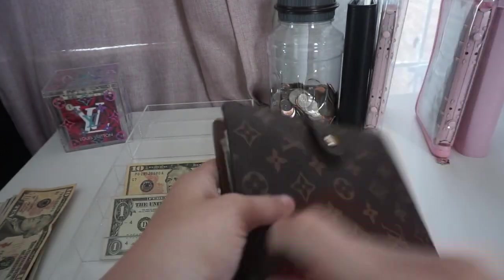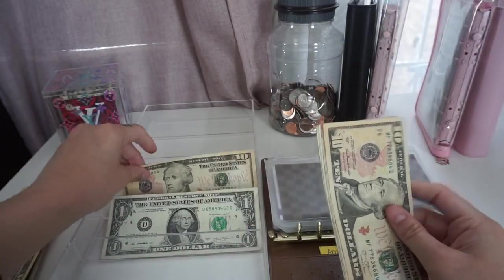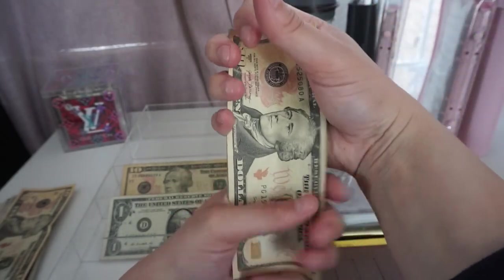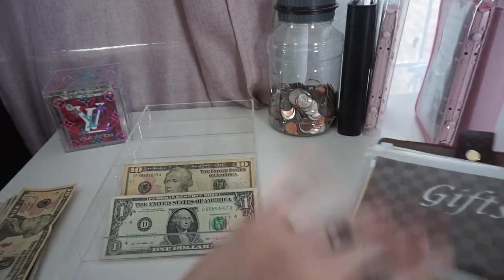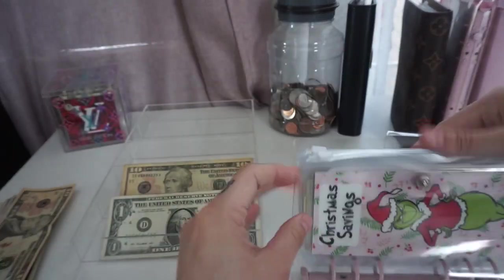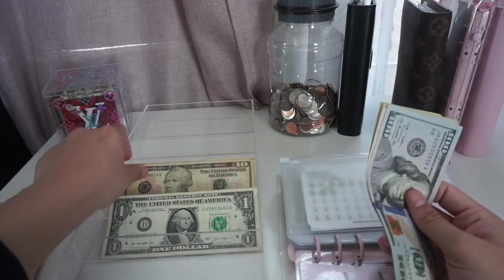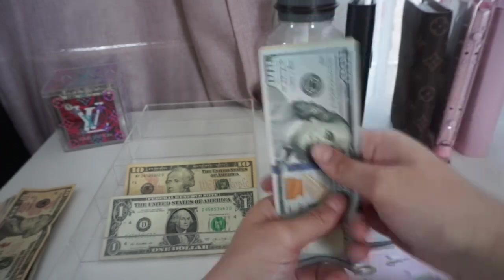Next I'm going into gifts, and gifts is going to get $10. So now gifts has $45. Then let's get into my holiday binder — Christmas is going to get $10, so now it has $190, which is awesome.